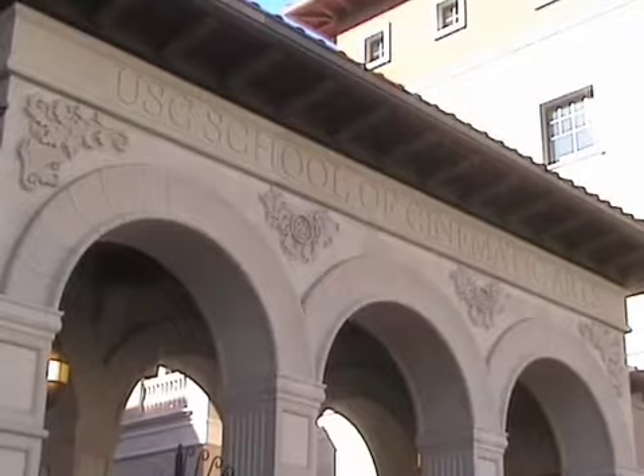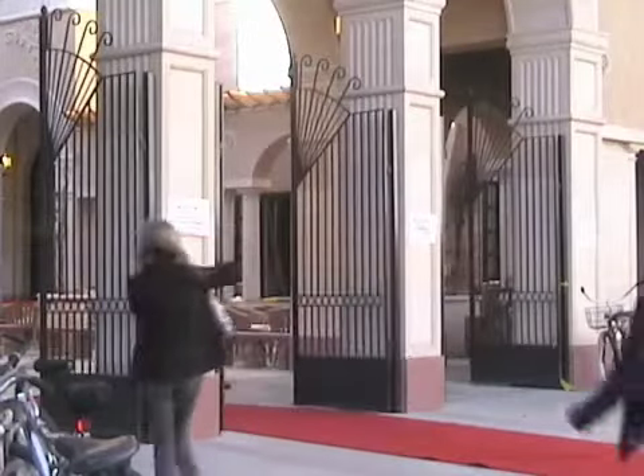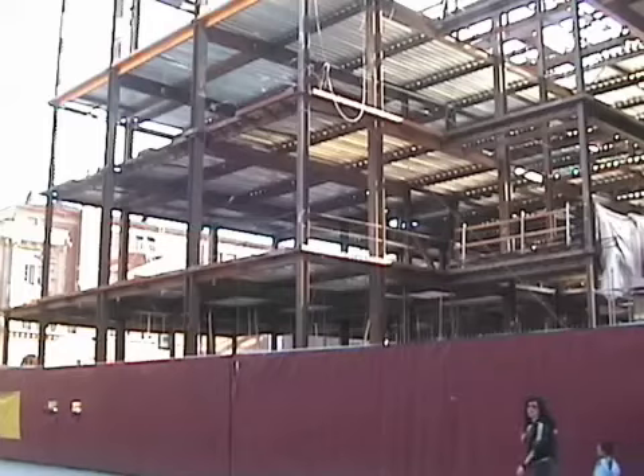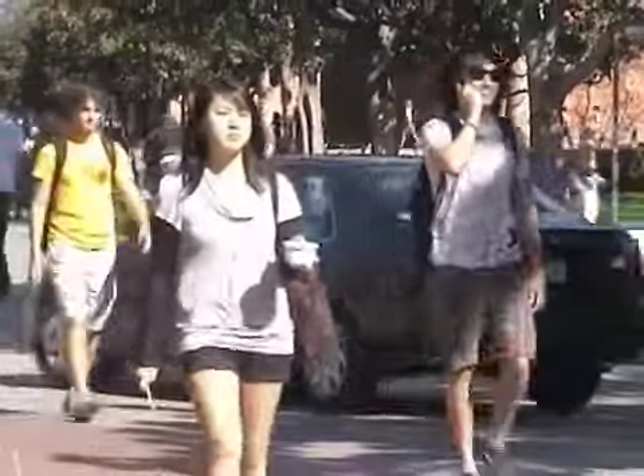The new cinematic arts building was just completed last fall, and plans to add another part of it are in progress. One student shared: 'I actually really like the new cinema building. I've been in it since the second day when we came back — it's really nice.' Some students say construction can get in the way, but they're still looking forward to the new spaces.